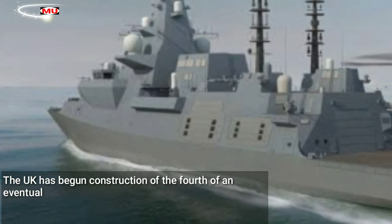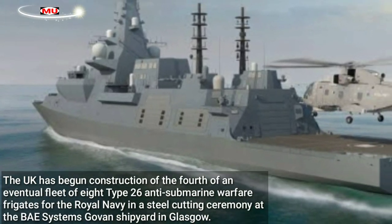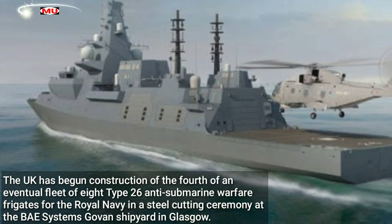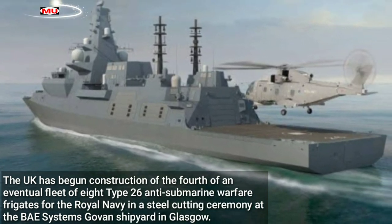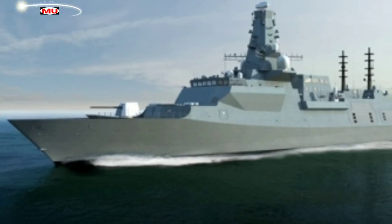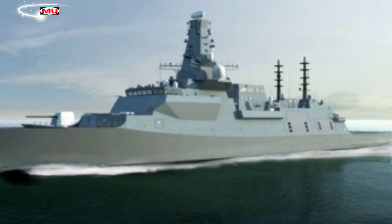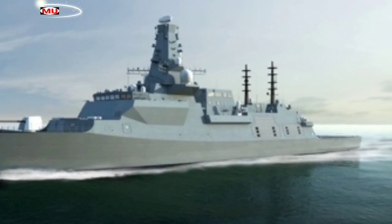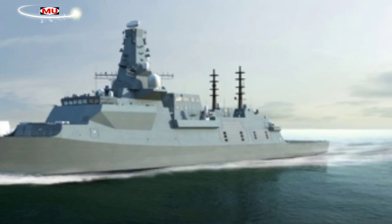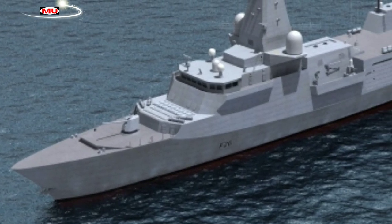The UK has begun construction of the fourth of an eventual fleet of eight Type 26 anti-submarine warfare frigates for the Royal Navy, in a steel-cutting ceremony at the BAE Systems Govan shipyard in Glasgow. The Type 26, which will be known as the City-class in UK Royal Navy service, has also found export success in recent years, with the design chosen by Canada and Australia to form the backbone of their respective future surface combatant fleets.